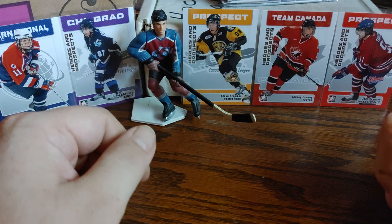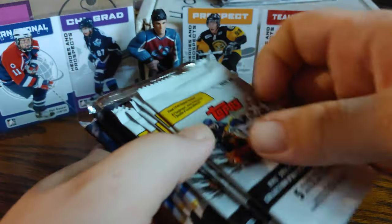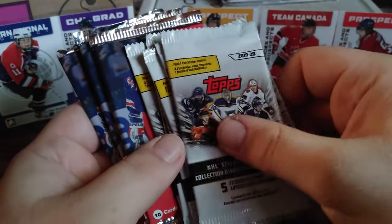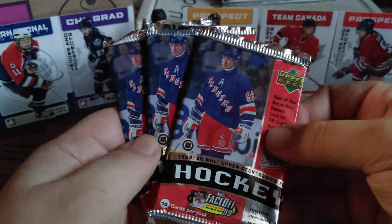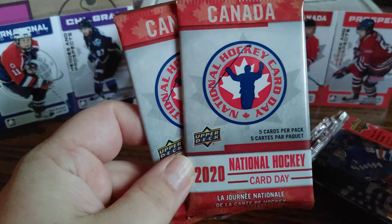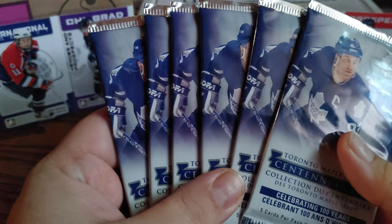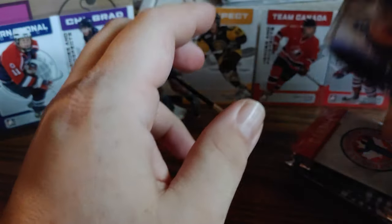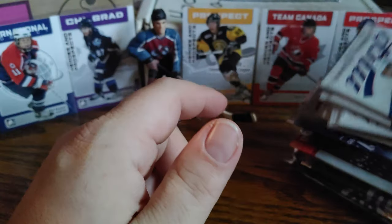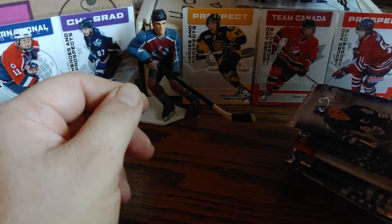Hey everyone, welcome back to my channel, Hubby Reflections. Hope you're all having a fantastic day. Today we'll be doing our random pack breaks — just a bunch of random packs I found at Shoppers Drug Mart. We have six packs of 1920 Topps stickers, three packs of 98/99 Upper Deck Series Two, two packs of 2020 National Hockey Card Day, six packs of the Toronto Maple Leafs Centennial set, seven packs of MVP 17/18, and one pack of 18/19 MVP to end things off.